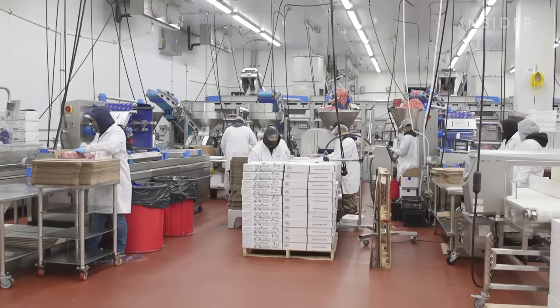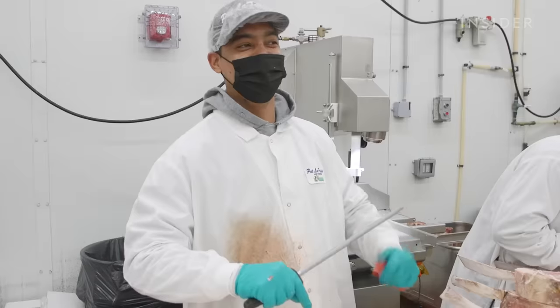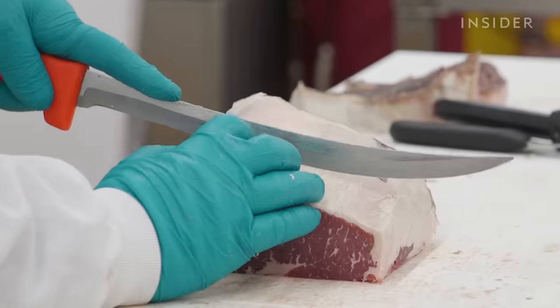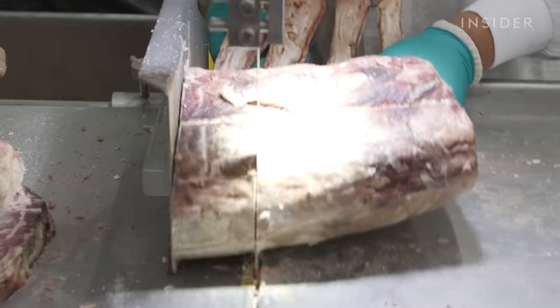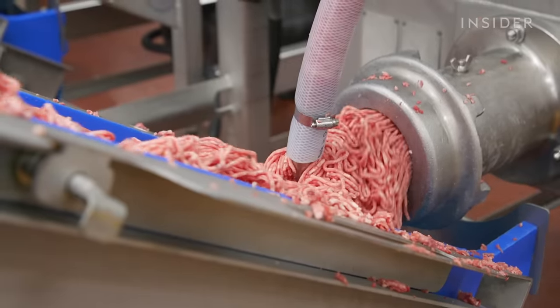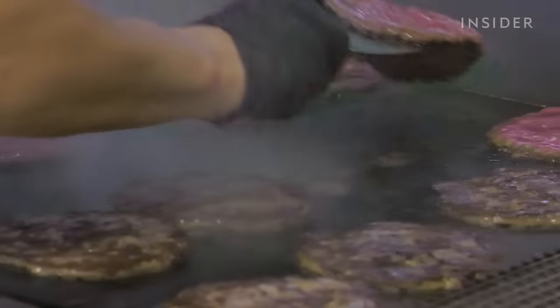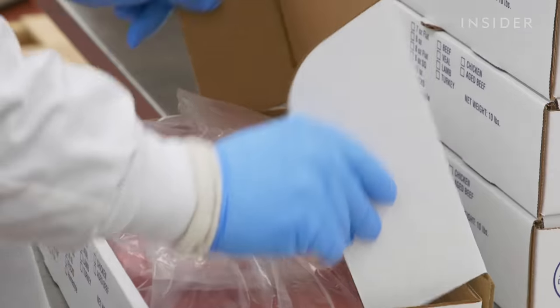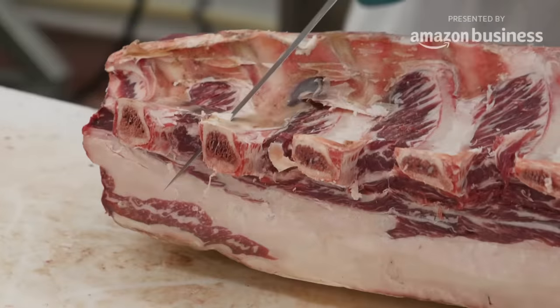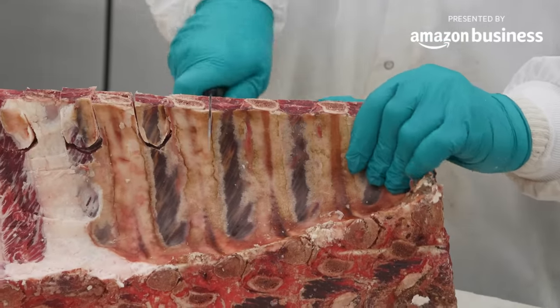It's kind of like Jenga where you're moving one piece and another piece comes in. It takes years to develop an army like we have. Their weapons: butcher's knives, band saws, and meat grinders. So how does Pat LaFrieda manage to supply everything from $3 smash burgers to $200 steaks? And how did he turn a humble butcher shop into a $270 million meat empire?